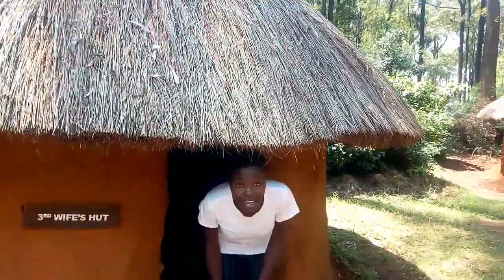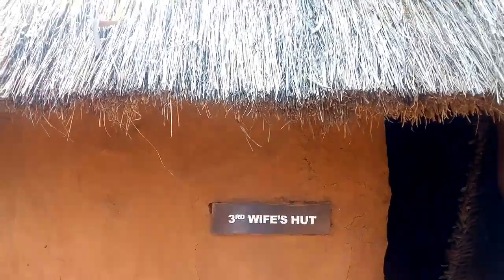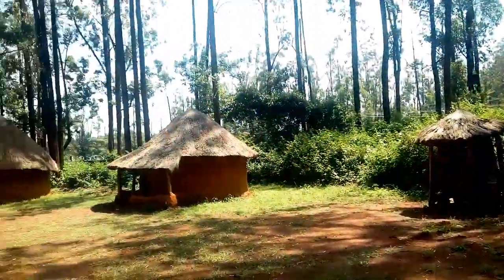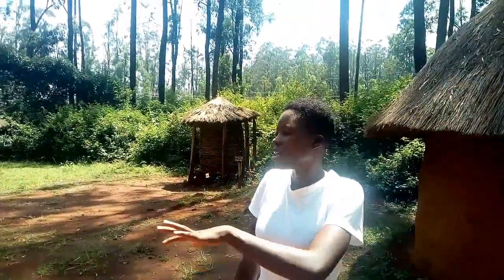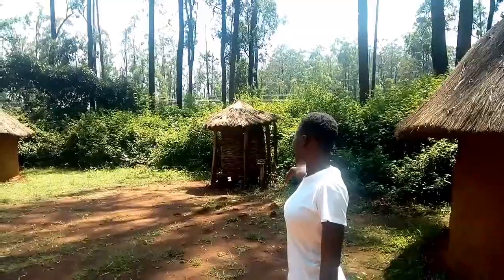Here is the third wife's hut. They are all in a line — this is the third, that is the first, and that is the second. They are surrounding the husband, because the husband's hut is right at the center of the homestead. We also have the granary just behind there.